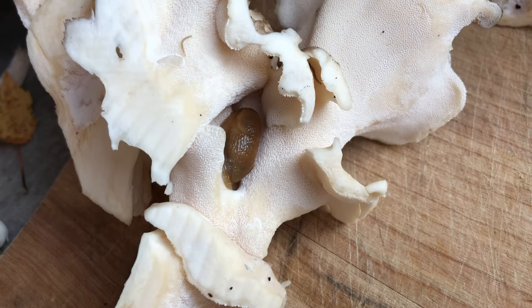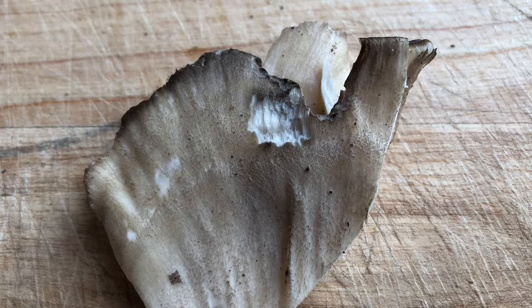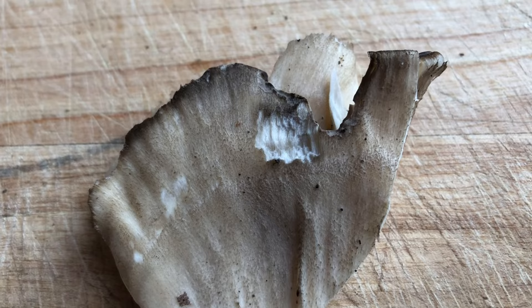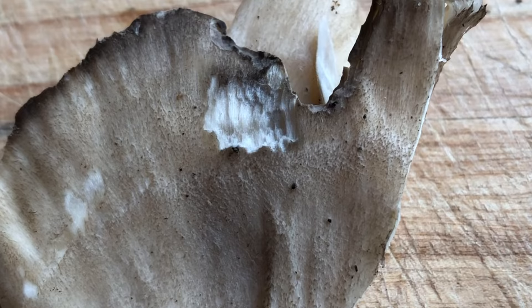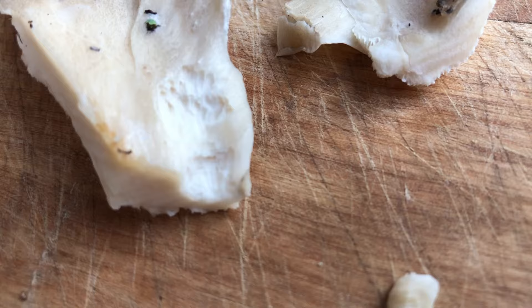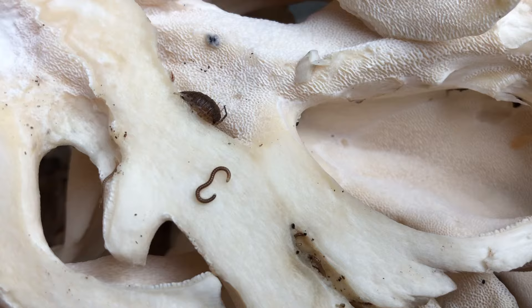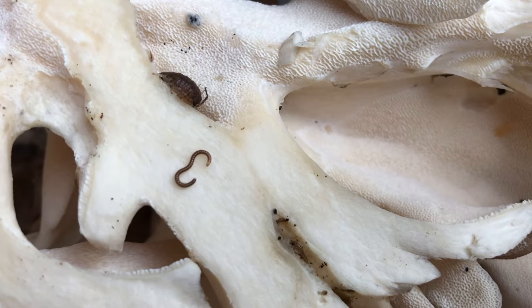And all throughout this mushroom I found hidden slugs. This is the common garden slug and we'll talk about that in another movie. It's easy to recognize slug damage on a fungus as scraping marks from the radula, its scraping tongue. Here you see the grooves side by side as the slug scrapes away at the tissue, and here again you can see those scraping marks of its radula.